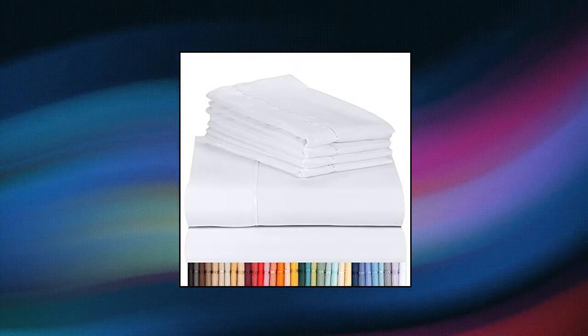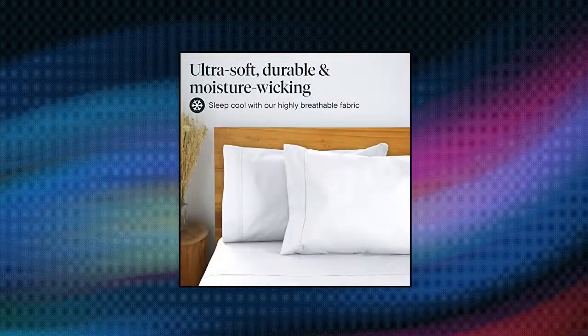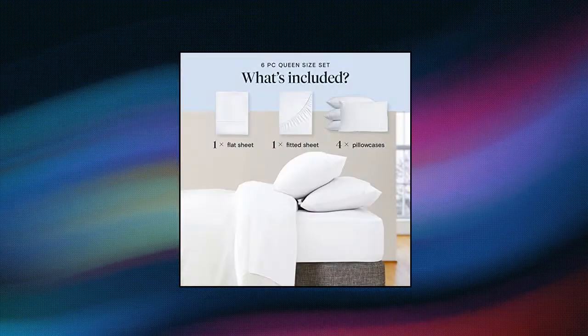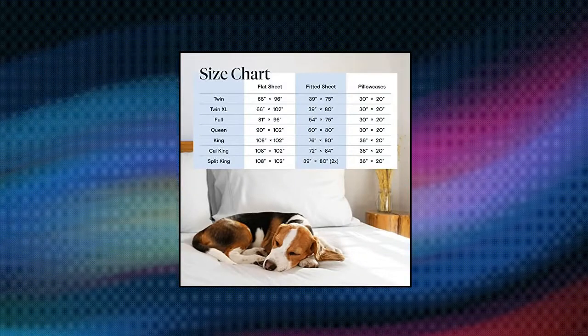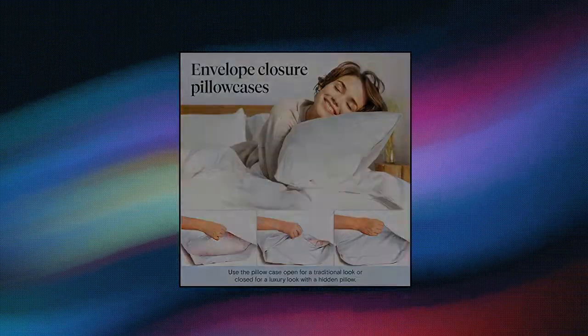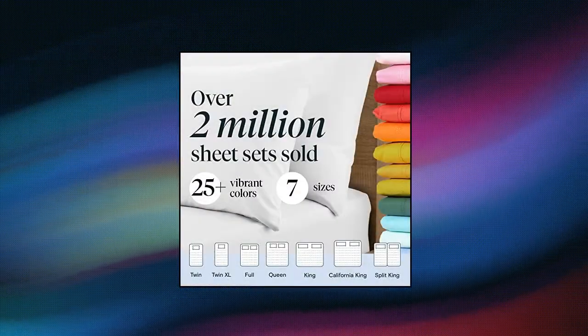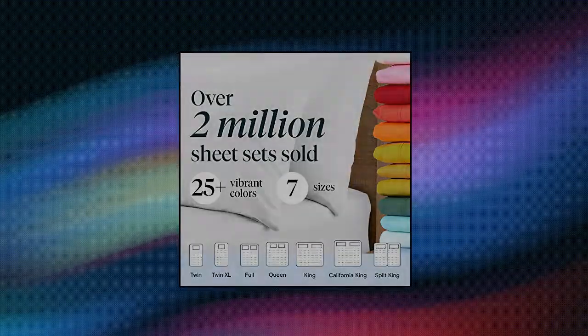Lux Club 6-piece Sheet Set Bamboo Sheets. Deep Pockets 18-inch, Eco-Friendly, Wrinkle-Free, Machine Washable, Hotel Bedding, Silky Soft. Luxury Bedding — more luxurious than the finest Egyptian Cotton Sheets, and softer breathable sheets versus 100% Cotton Sheet Sets. Lux Club 6-piece Bamboo Sheets beat hotel sheets for comfort.